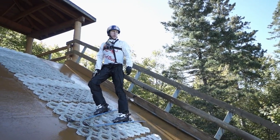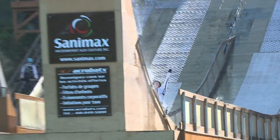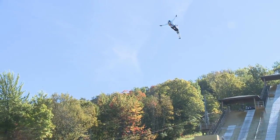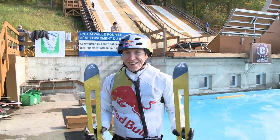Travis Garris is just one of the Olympians who trains here every day from May to October. To be honest, this is the best water ramp facility that I've ever trained on. I've been to Switzerland, I've been to Lake Placid, I've been to Park City — and this is really just next level. I love it. The atmosphere here is awesome.